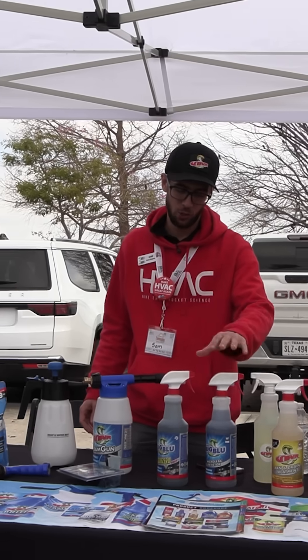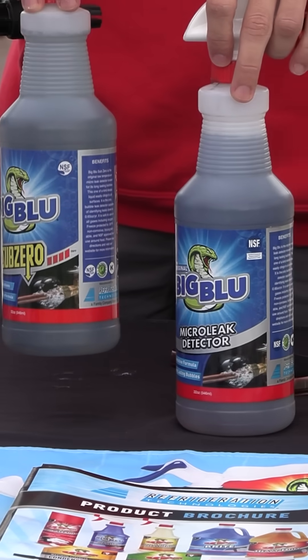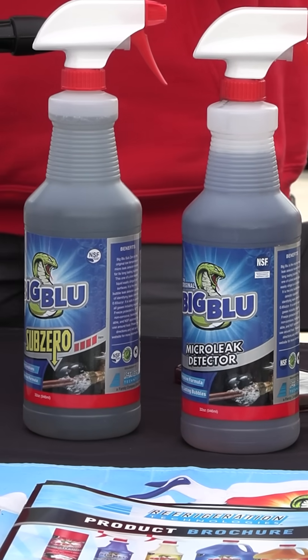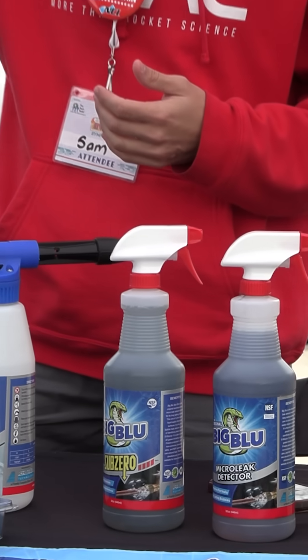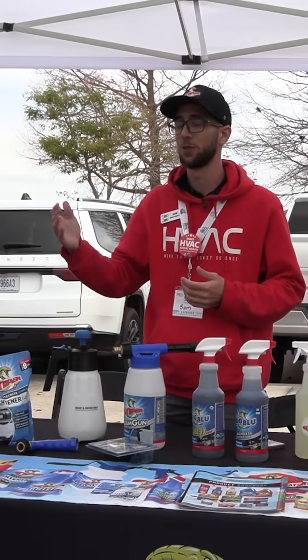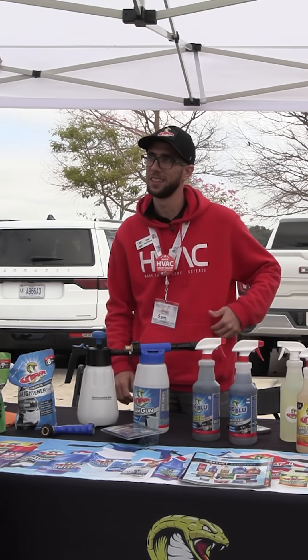Another big one is Big Blue. We have the regular and the Sub-Zero. Obviously we're in Florida right now, so not a lot of guys are using Sub-Zero, but if you're in a walk-in, a freezer, or cold storage, it's common. And for our friends up north where their trucks get to negative five degrees, this won't solidify on them so they can still actually use it to detect leaks.